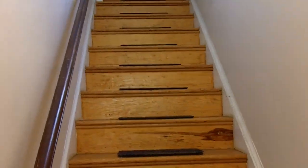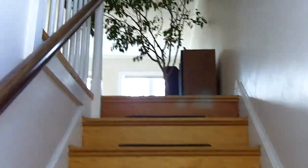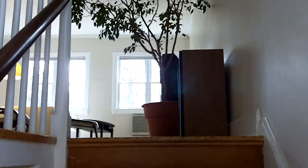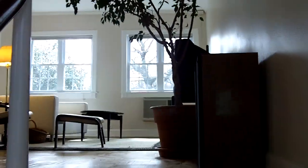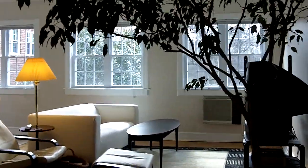We're just stepping inside the door of Martha Custis and heading upstairs. This unit boasts a lot of windows and a lot of sunlight, which gives it a really nice open feel.